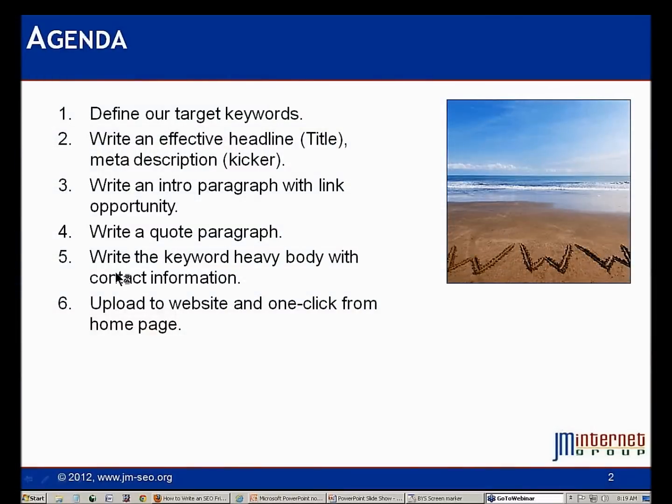Writing a good press release for search engine optimization goes through a series of defined steps. In part one I'm going to show you how to write a good SEO friendly press release, and there's going to be a part two YouTube video where I'll talk about syndication — pushing that press release out through free and paid services. We're going to define our target keywords and know the keyword targets we want to show up on Google for.